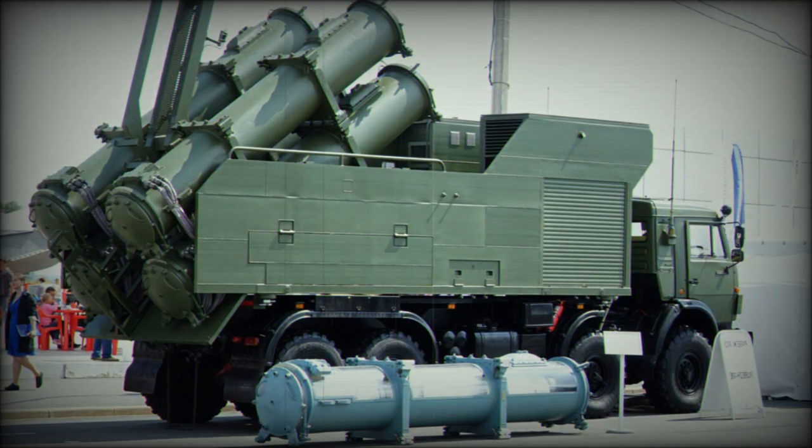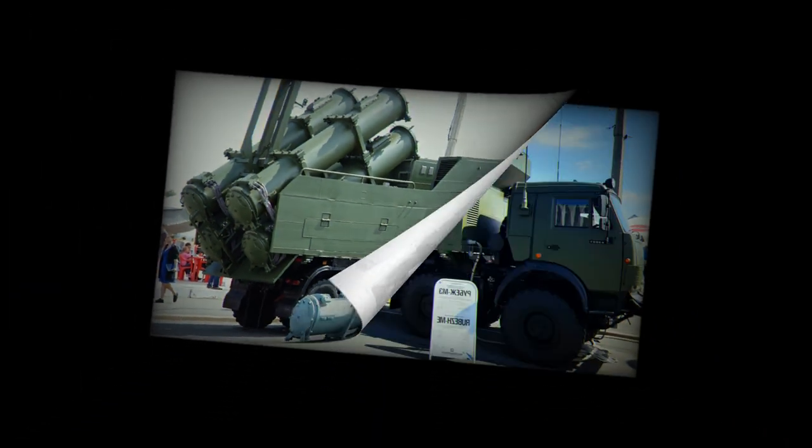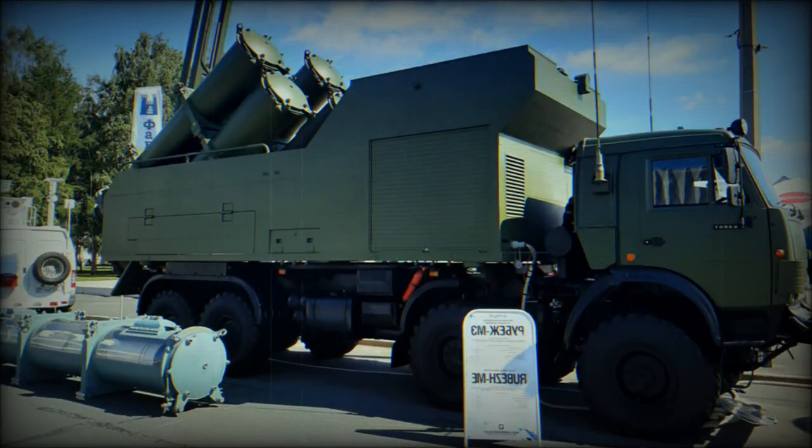Recently, a broadly similar coastal defense missile system was developed in Ukraine. It is called Neptune. It uses the Ukrainian R-360 anti-ship missiles, which are similar to Russia's Kh-35U. The launcher vehicle is based on a KrAZ 8x8 chassis and also carries four missiles.